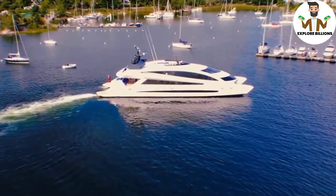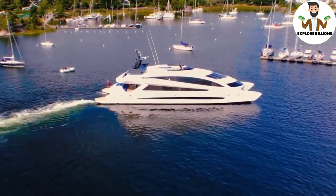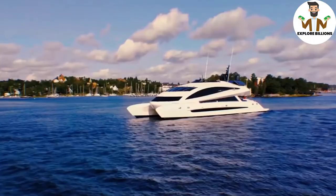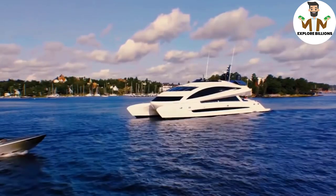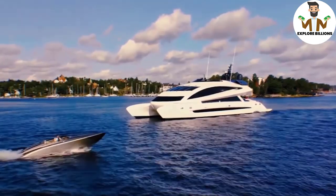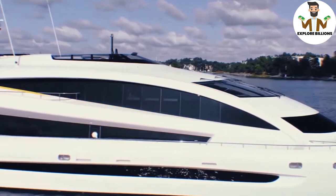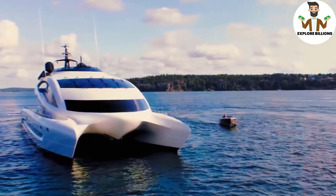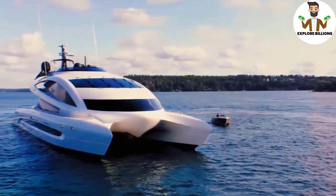The Royal Falcon 1's catamaran design isn't the only thing that sets it apart. Its flawless contours and lines give it an out-of-this-world appearance. In a few years, to say this vessel is ahead of its time will be an understatement. Billionaires from all around the world will be interested in yachts like the Royal Falcon 1.